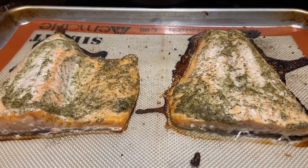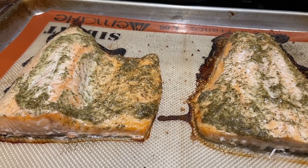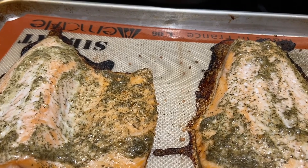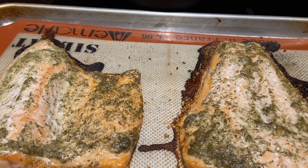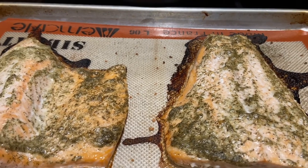We're having leftover chicken tacos and the kids wanted fish, so we've got some salmon with dill, pepper, lemon juice, a little bit of mayonnaise, garlic powder, onion flakes.